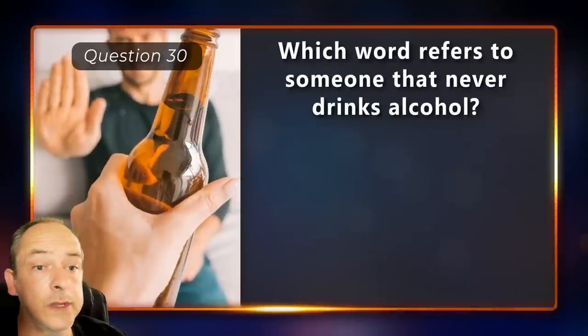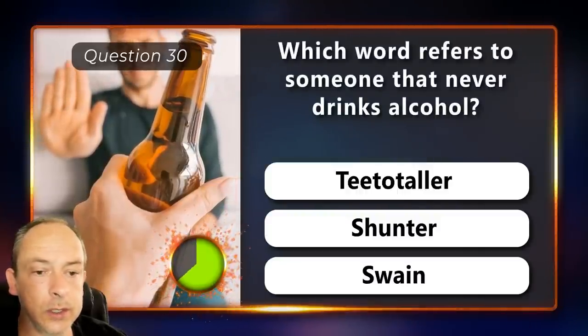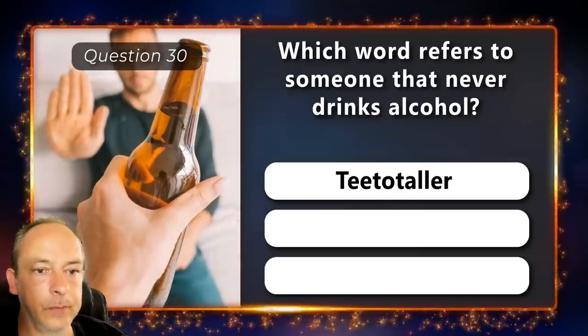Which word refers to someone that never drinks alcohol? A teetotaler, a shunter or a swain? A teetotaler.